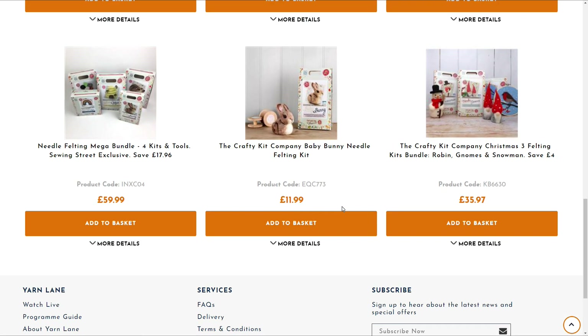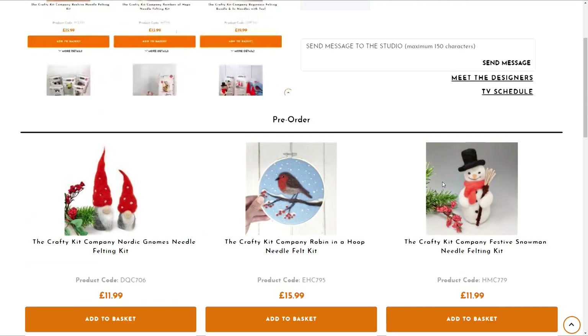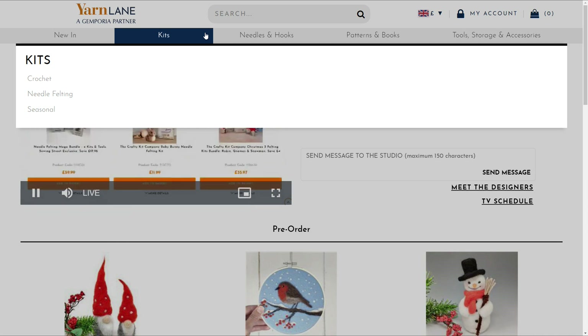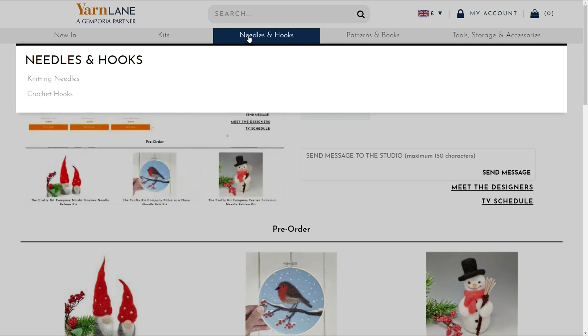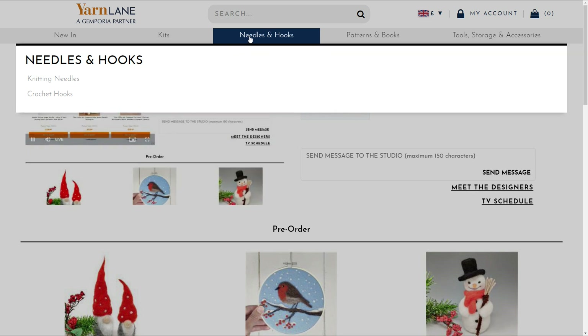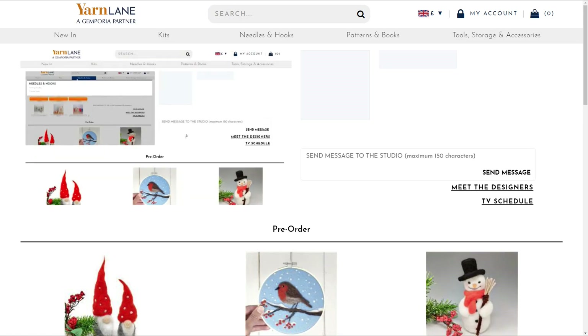They're all on pre-order at the moment — even before we went on they've already started to sell. Today we're doing needle felting, more Christmas needle felting, but we've also got the other needle felting kits in there. There's lots of other general products in the same way as Sewing Street — we've got all the basic products you need, crochet hooks, knitting needles, tools, accessories, stitch markers, and lots of different kits.